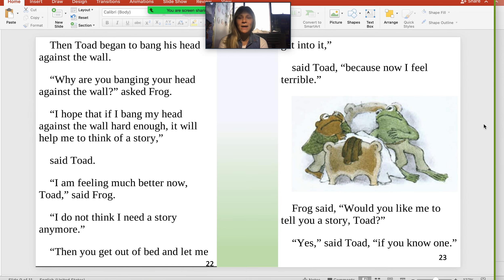Then Toad began to bang his head against the wall. "Why are you banging your head against the wall?" asked Frog. "I hope that if I bang my head against the wall hard enough, it will help me think of a story," said Toad. "I am feeling much better now, Toad," said Frog. "I do not think I need a story anymore." "Then you get out of bed and let me get into it," said Toad, "because now I feel terrible." So there's another one — banging his head against the wall — and did it work? It did not work.